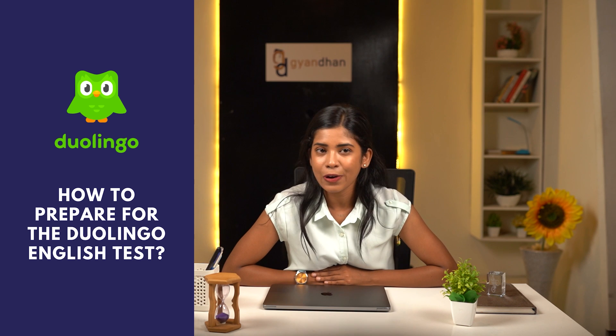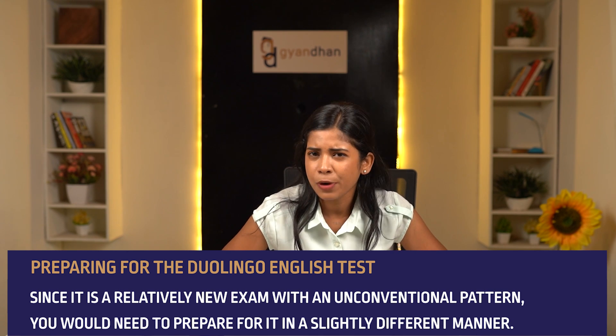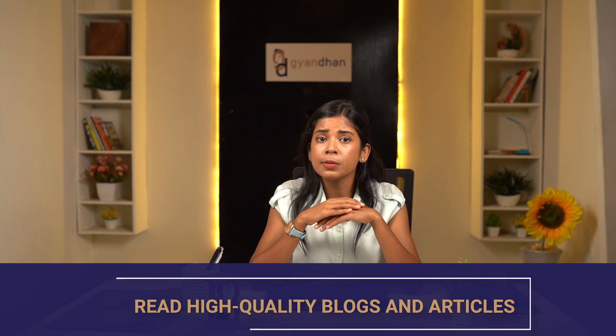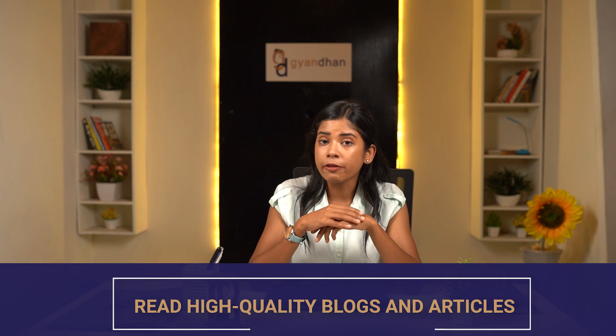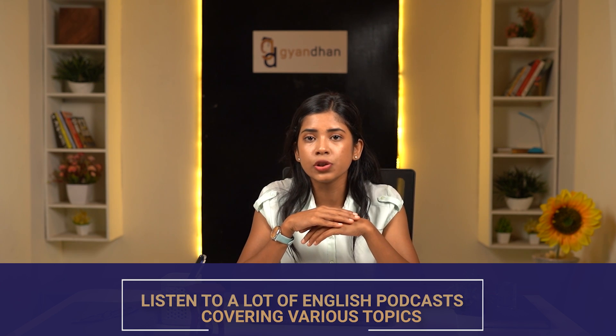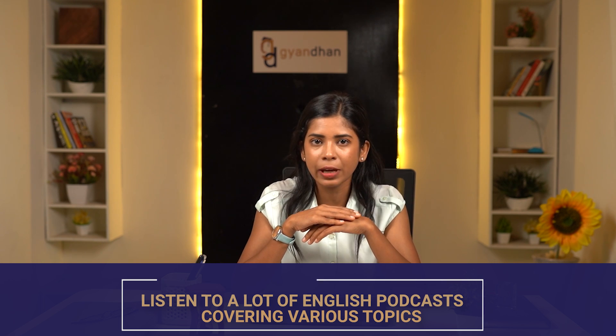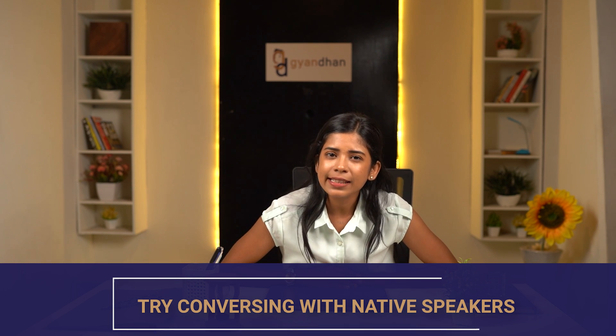Since Duolingo is a relatively new exam with an unconventional pattern, you need to prepare for it differently. Read high-quality blogs and articles such as those published in The Guardian, The New York Times, and The Wall Street Journal. Listen to a lot of English podcasts on YouTube, iTunes, Spotify, and other streaming apps. Try conversing with native speakers — you can find partners online on Facebook groups. Take the free practice test on the Duolingo website and log into your account to access practice questions.